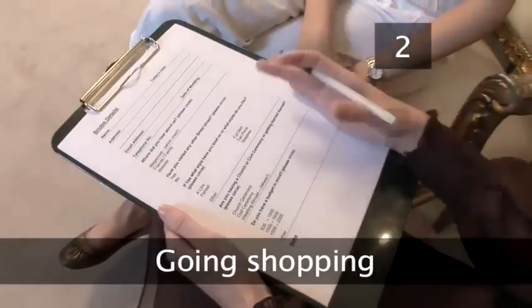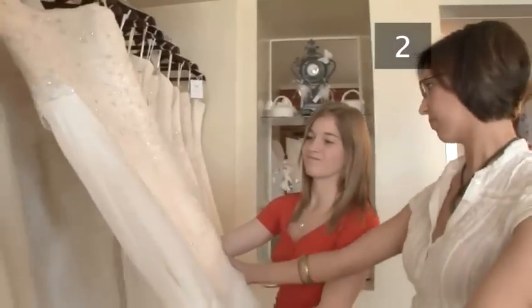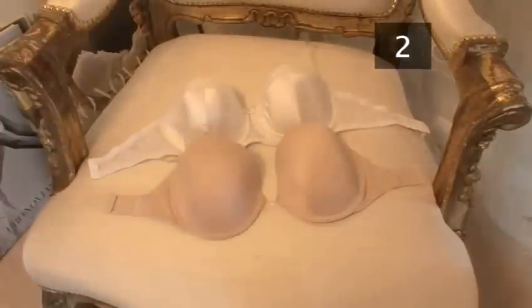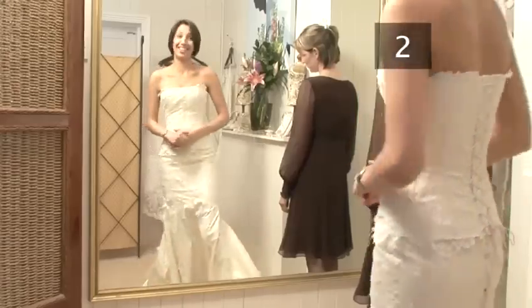Step 2: Going Shopping. Most wedding dress shops now ask that you make an appointment. Take your mum, sister, best friend or bridesmaid to give you an objective opinion on the dresses. Always take underwear with you when trying dresses on. Strapless bras and a pair of heels help to get a better idea of what the dress will look like.